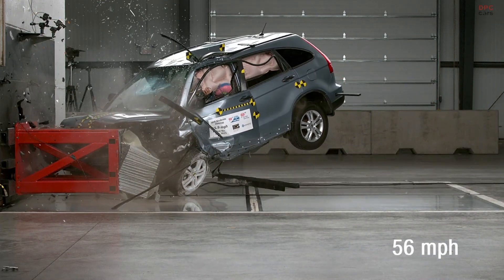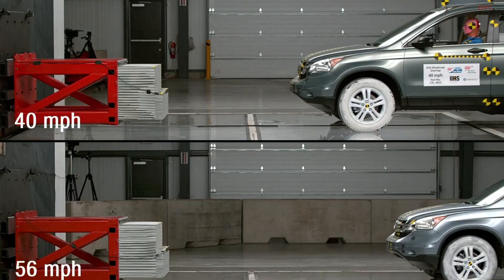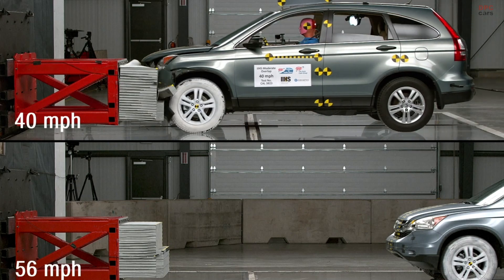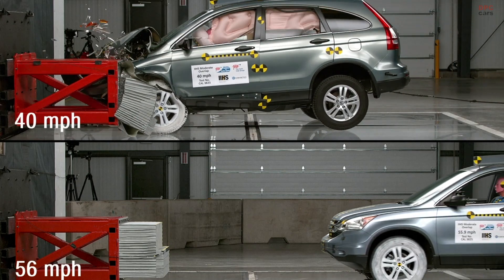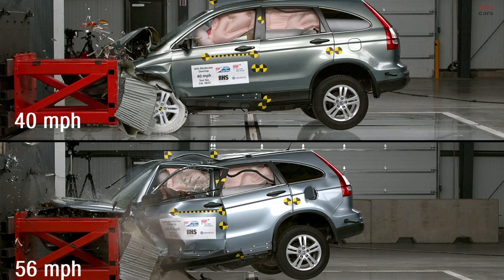One of the factors that determines the speed of traffic on a roadway is the posted speed limit. We know from research that as you increase the posted limit, travel speeds tend to move higher, and we know from these tests that we just completed that these higher speeds can have detrimental consequences.